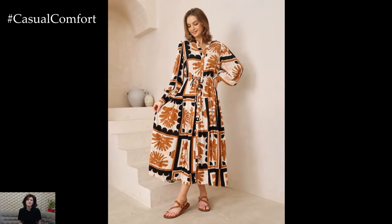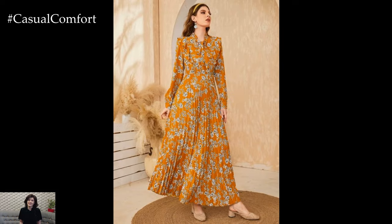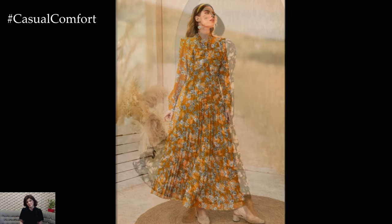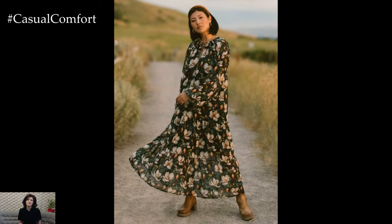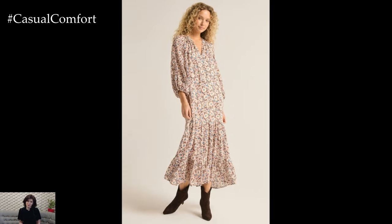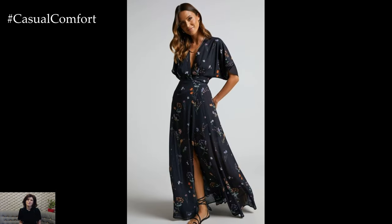For those days when you want to dress up a bit, a printed maxi dress can easily be elevated for a more polished look. Pair it with heeled sandals or ankle boots and add a statement belt to cinch the waist and enhance your silhouette. Choose accessories that complement the print, such as layered necklaces or bold earrings. A structured handbag or a clutch can complete the outfit, making it suitable for a lunch date, a casual meeting, or a special event. This approach allows you to transition from day to night effortlessly while maintaining an elegant and refined appearance.